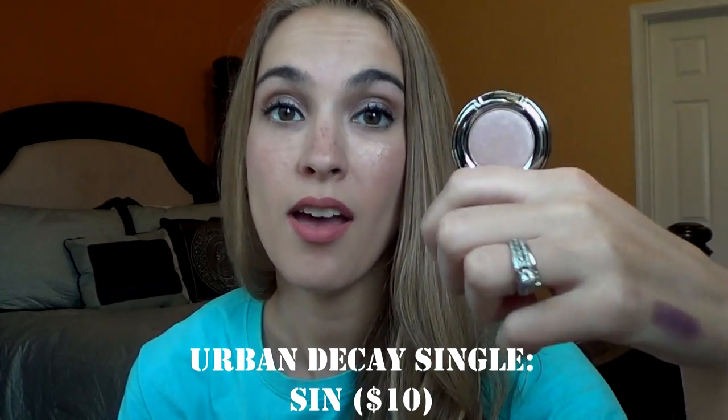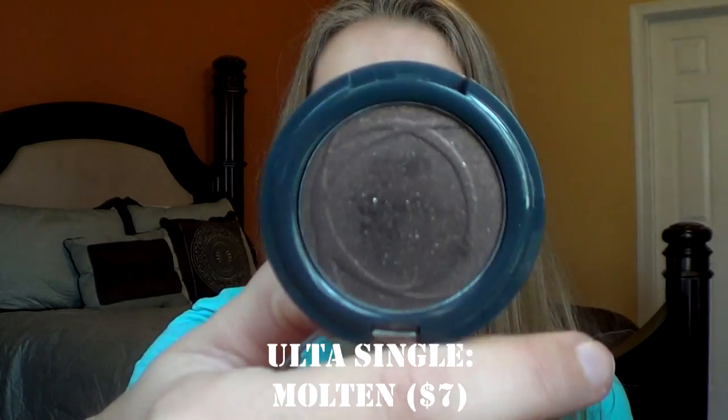I also have a single in Urban Decay Sin. I think this came with a Superstars collection last year from Sephora. But this is an all-time favorite all-over lid eyeshadow. It comes also in the Urban Decay Naked palette, so I haven't really touched this single because I am still working on it in my Naked palette. I also have this Ulta Molten eyeshadow in the color Molten. It is a brown eyeshadow with some gold flecks to it. I haven't used it quite that often.